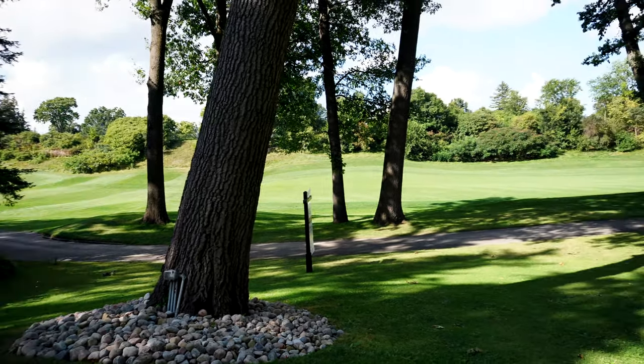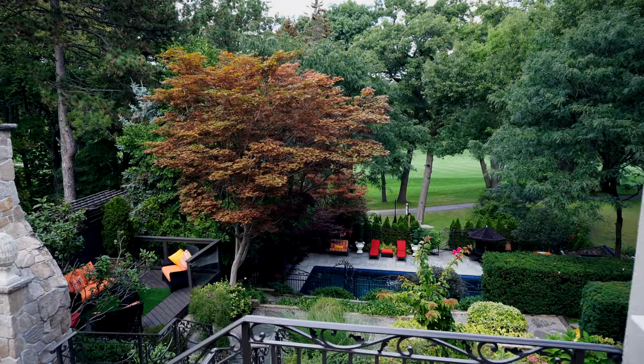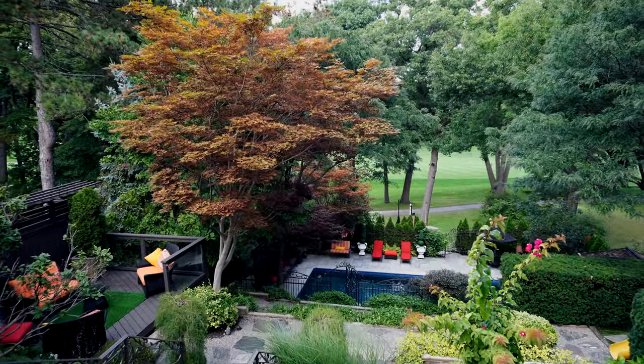You have the golf course, the prestigious St. George in your backyard, and you have a lot that's 288 feet deep, which you don't get too often.